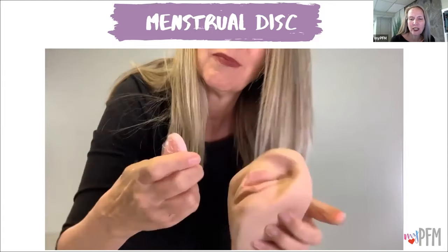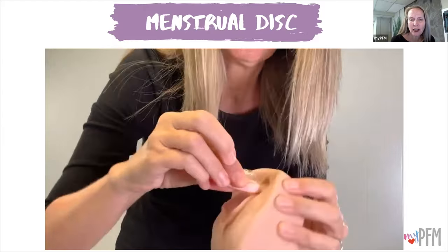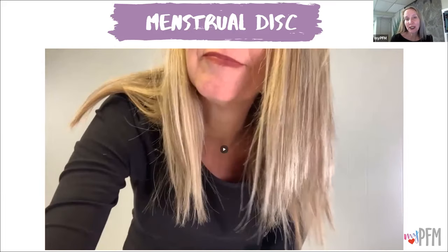I was going to try to insert it into a fake vaginal canal, but it was just difficult. I gave it a thumbs down because I don't personally like it, but you may find it to be helpful for you.